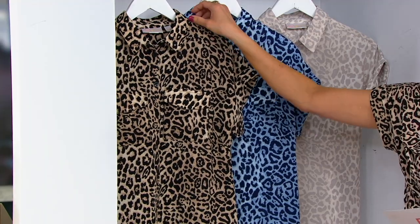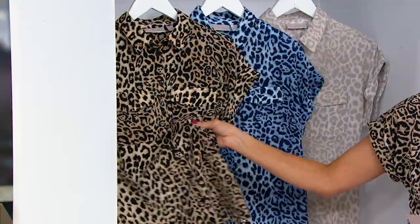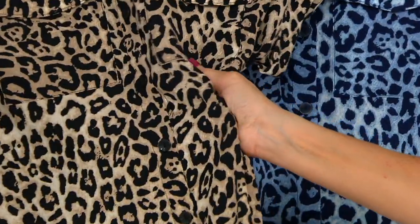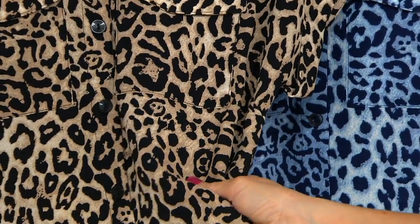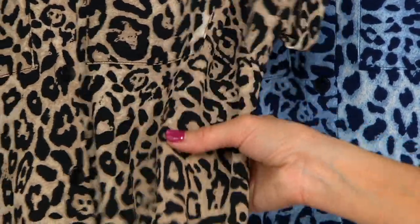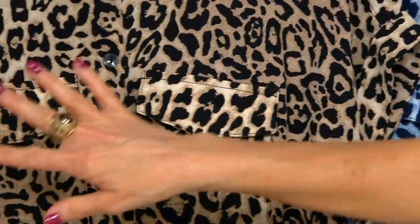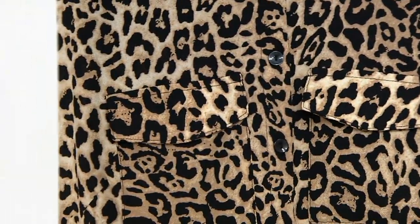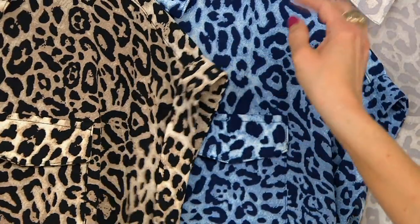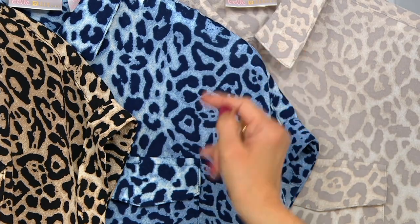Kim brings you a brand new one done in a poly span — it feels almost like a crepe georgette. It's full button front and available in these choices. This is the khaki, which I'm wearing — cute little safari style cargo pockets over the breast area. This is a cuffed dolman sleeve. Here is the blue; you'll notice they all have leopard print.